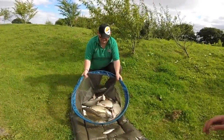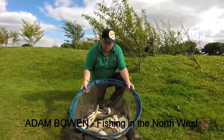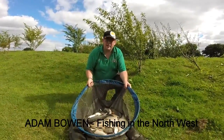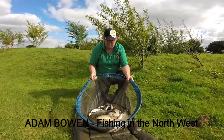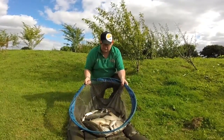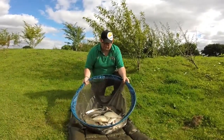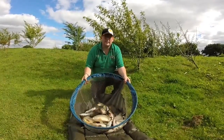That's Adam's catch — awesome catch that, mate! What was the best hookbait today? Best hookbait today was maggot — double maggot, size 16 hook, Casaman B911 F1. Just over depth, and this is what most of these have come on today. Brilliant, well done mate.